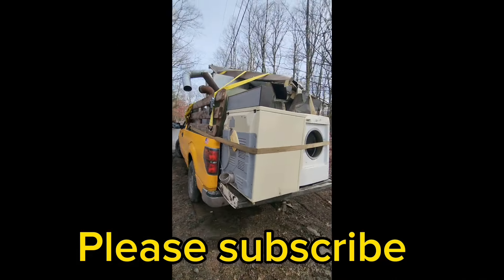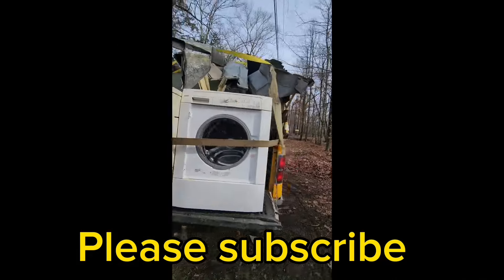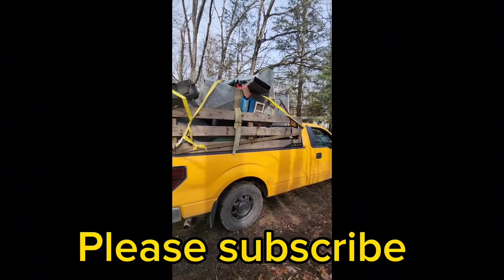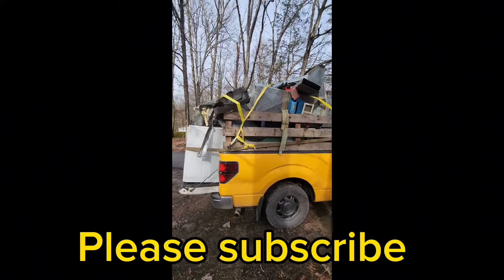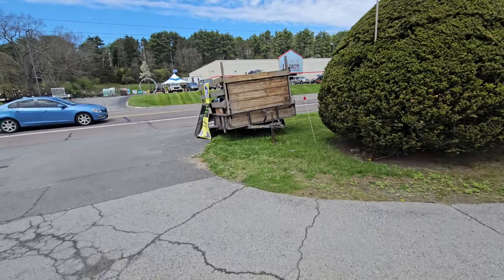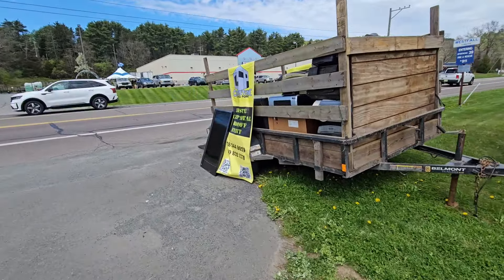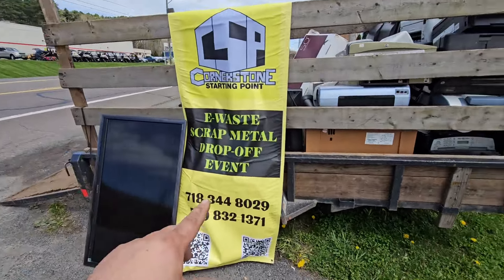A wise man once told me, don't you know how to make money and work hard? You'll never be poor. Well, this is how I make my money. Hey guys, welcome back to my channel. So today we're doing an e-waste scrap event hosted by my buddy from Cornerstone Starting Point.